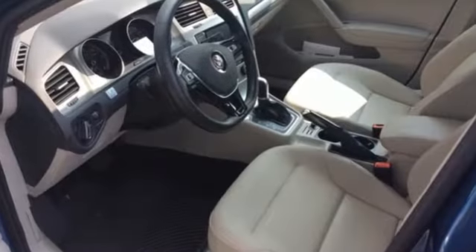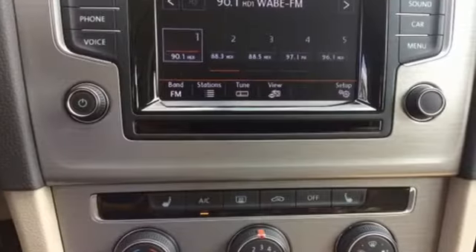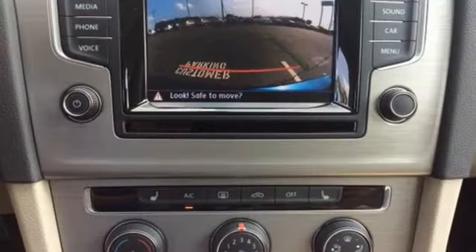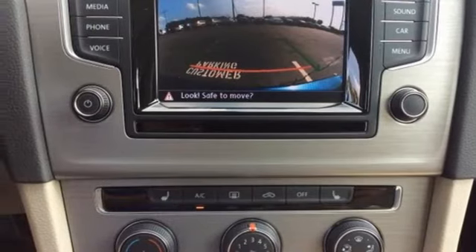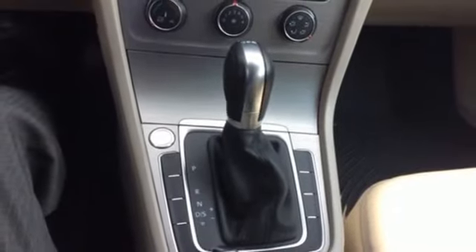Bluetooth wireless audio streaming, Kessy key, front heated bucket seats, driver and passenger heated seat back, intercooled turbo inline four-cylinder engine, first and second row express open and close sliding and tilting sunroof, gas pressurized shocks, and power heated mirrors.